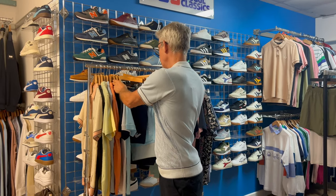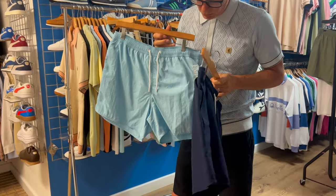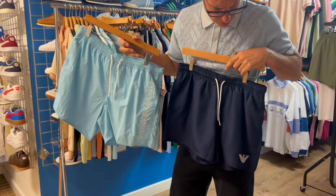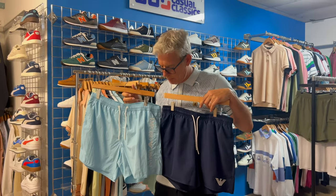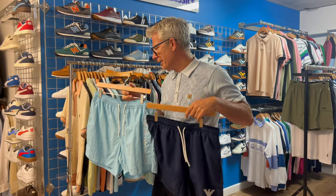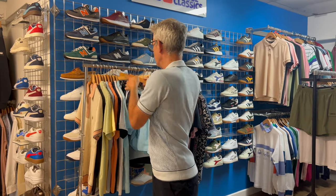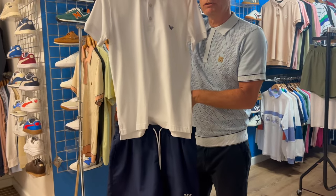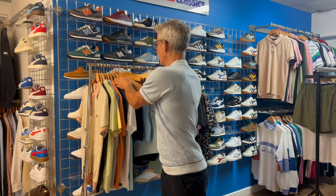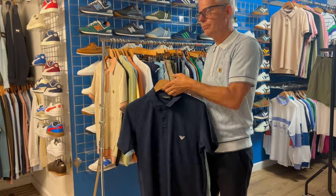What we've got is EA7 Armani with their swim shorts. We've always sold EA7 and Armani. These are Armani swim shorts — I'll probably wear something like this for a smarter beach/pool vibe on holiday. Armani have also brought out a polo designed to match, what they call a beach polo, so you can match it up with a short. The polos come in navy and sky, with colours to coordinate with the shorts.